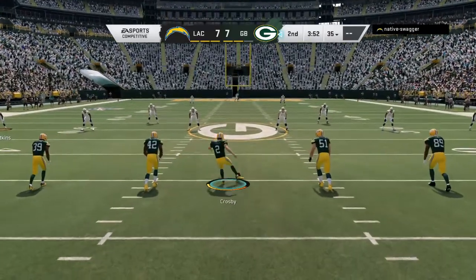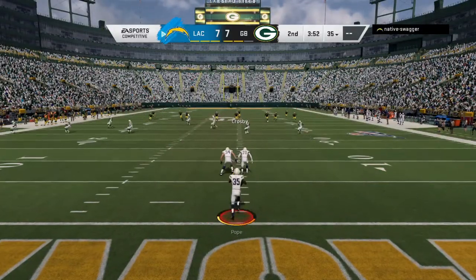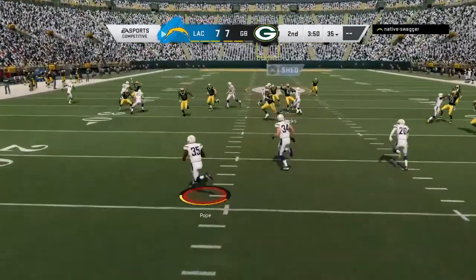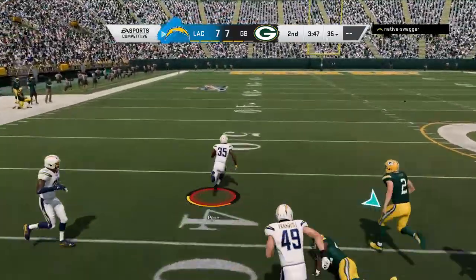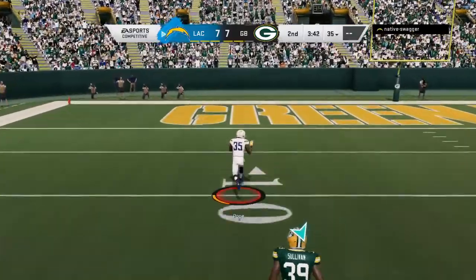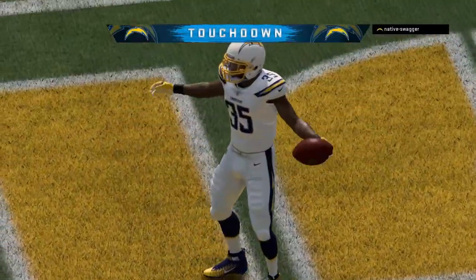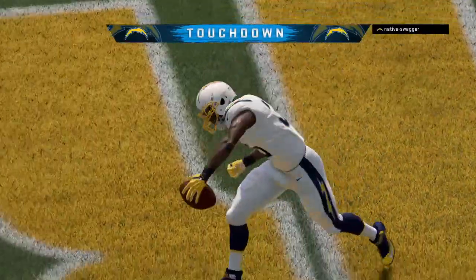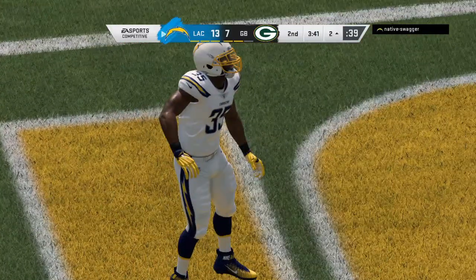All even at 7 now as they kick it away. This is taken at the 3, and now look at him go — he's at the 30, past the 20, touchdown! The kick return touchdown goes for 97 yards and the Chargers have taken the lead.